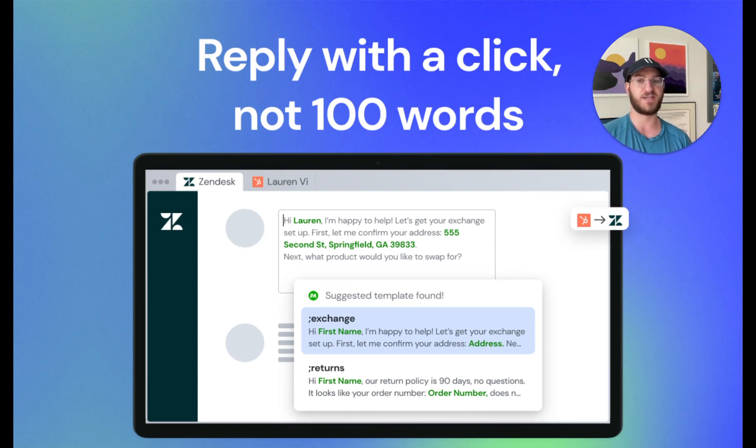Together, Magical and Zendesk help you sync macros with templates you can use anywhere, get one-click suggested replies in Zendesk, fill templates with information from different websites — whether your CRM or a public site — and track and share your progress with the team. We're doing a Q&A in the Zendesk startup community with Zendesk's Greg Gable and our own Claire Maynard, discussing productivity hacks teams use with both Magical and Zendesk. We're excited to see you there — drop a comment below with any questions!